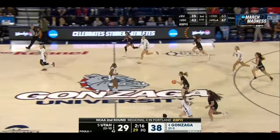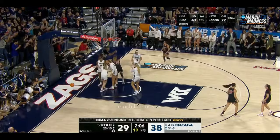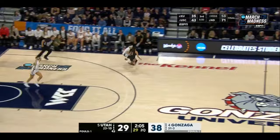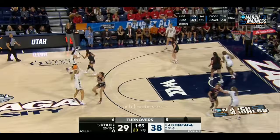Turnover. McQueen hesitates. High-low inside to Peely — quickly double-teamed — the ball stays. It's going to go to the Zags. Here's the double-team they had talked about going against Peely — she tries to go. It's off her hand — it already hit the floor before Ejim hit it. Great call. Under two to go.